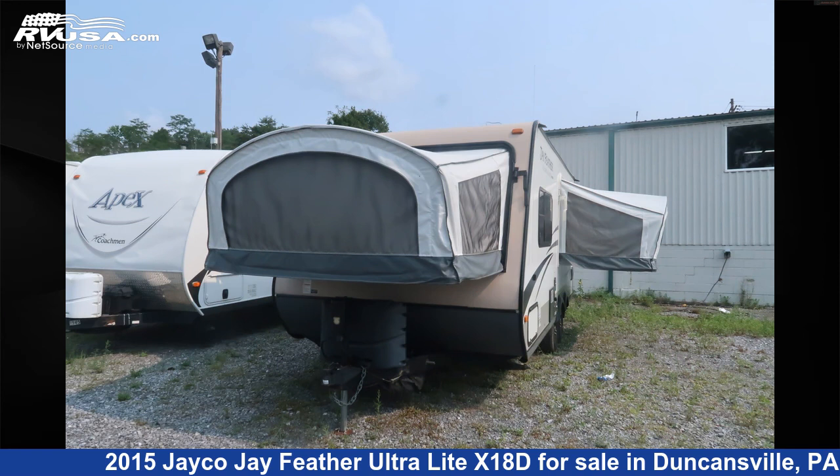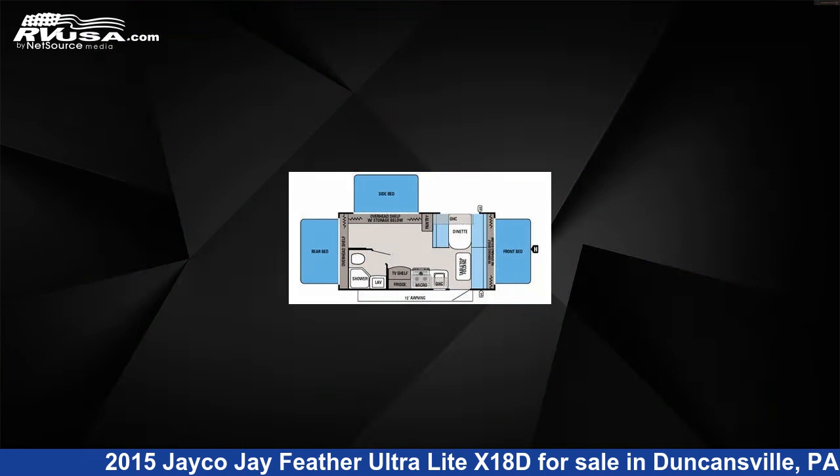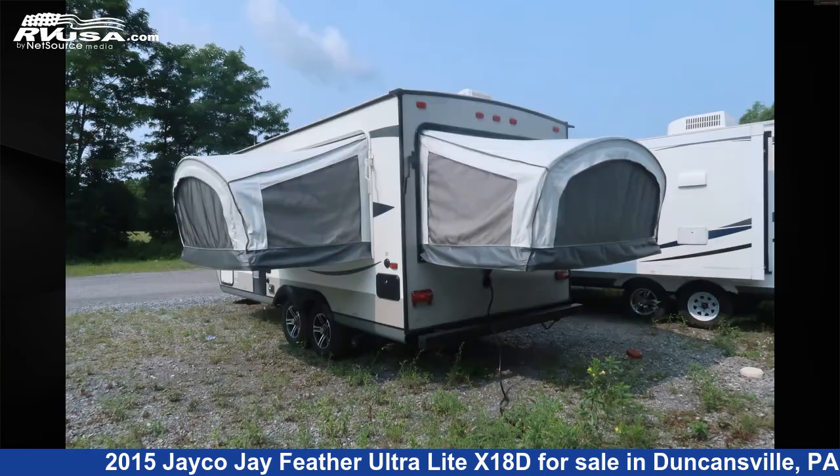This 2015 Jayco J-Feather Ultralight X18D is an expandable trailer RV. It is located in Duncansville, Pennsylvania 16635, and is offered for sale by Ansley RV.